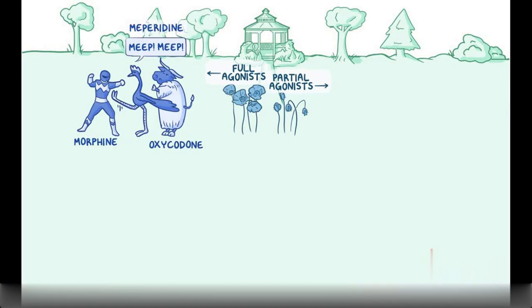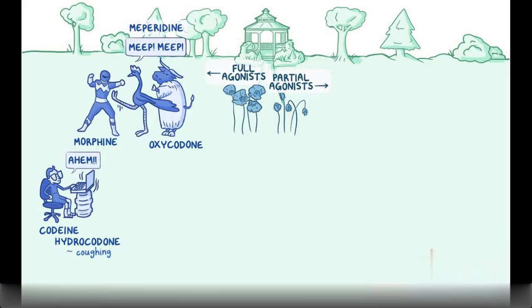A programmer writing code represents codeine, and his computer's water cooler represents hydrocodone. The programmer clears his throat loudly to help remember that both codeine and hydrocodone can be used to treat coughing. A mastodon representing methadone hangs up anti-drug posters, reminding us that it can treat opioid use disorder.